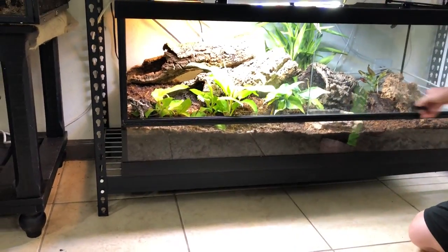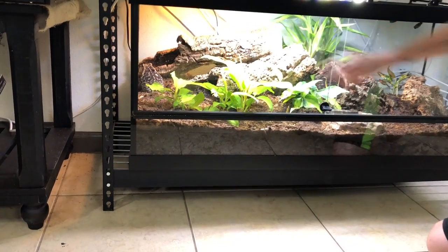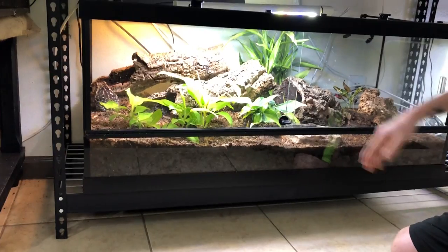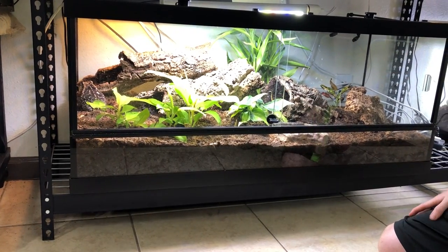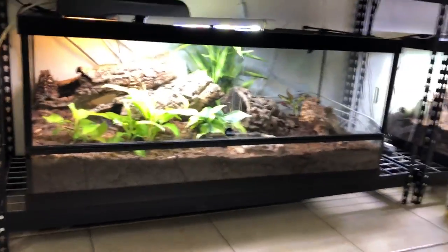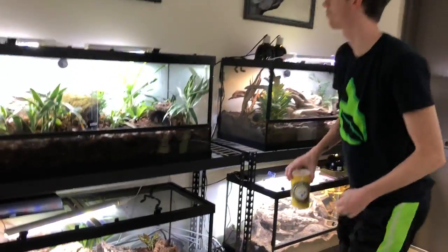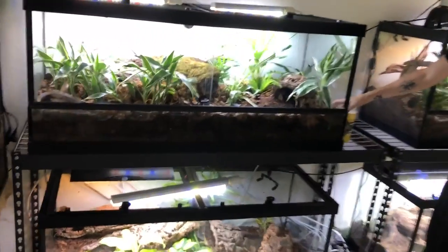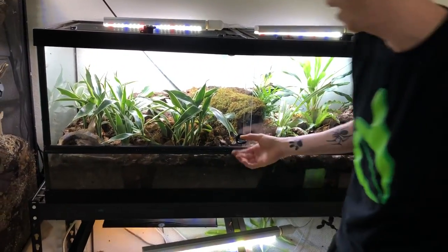I do give her a hot spot because I've noticed she likes to come up and bask. I also provide her UVB. You can see the numerous plants I have going in here. She does have the misting, which goes off for about a minute and a half a day. And up top here I have my tomatoes, which I'm very happy to have.